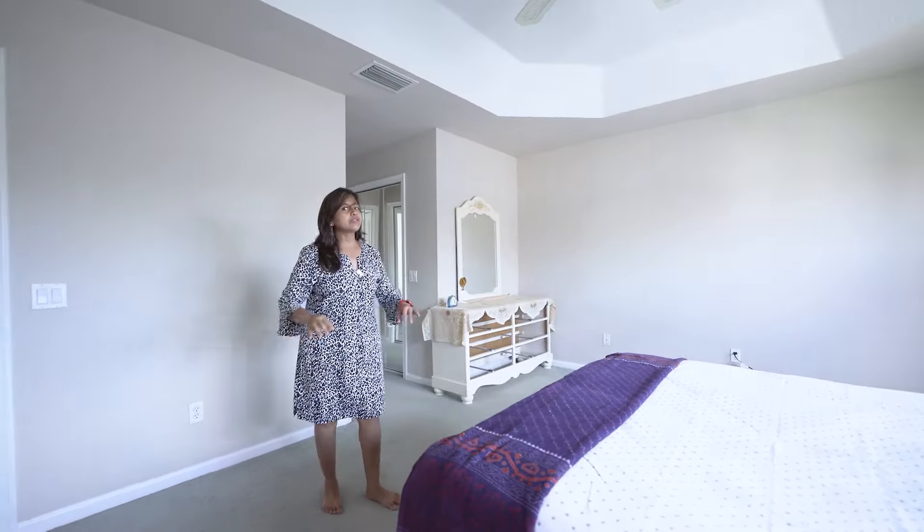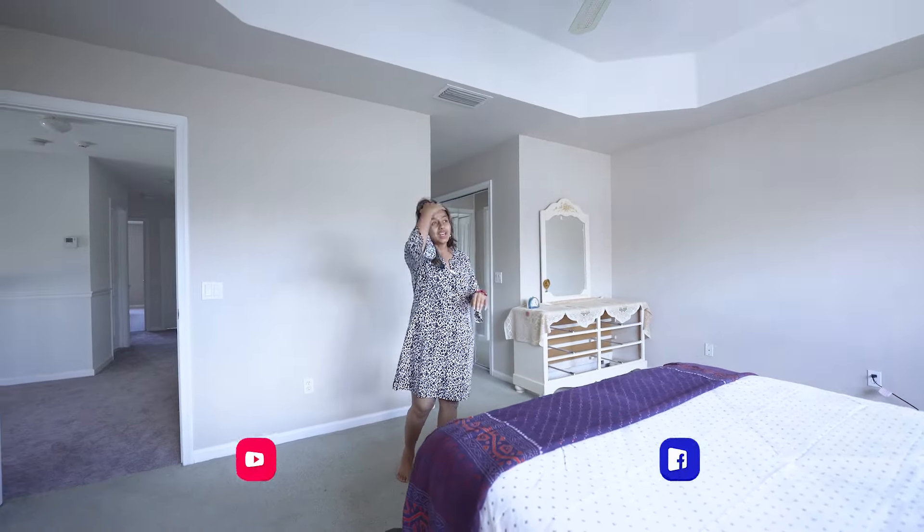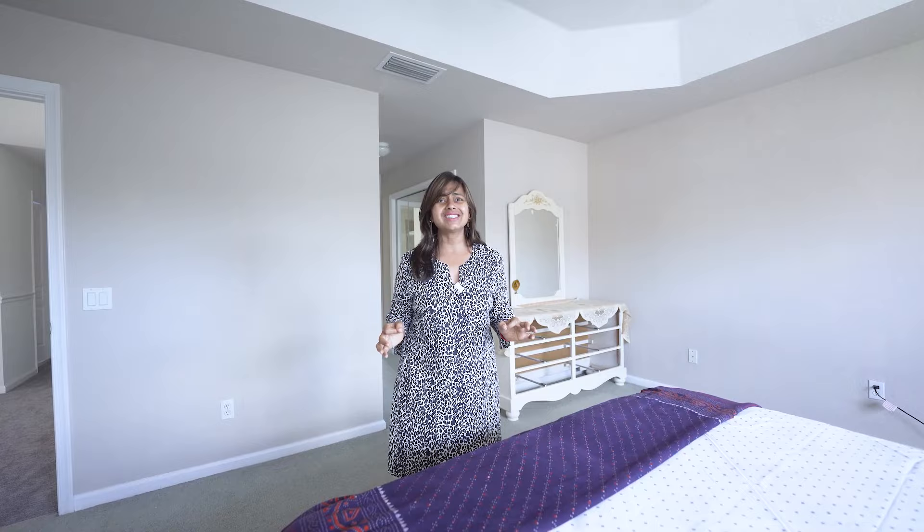Let me talk specifically about the master bedroom. The one thing I really love about it is the natural light coming in all the time. There is a huge window in the master bedroom, and I think that is the best feature about this room.